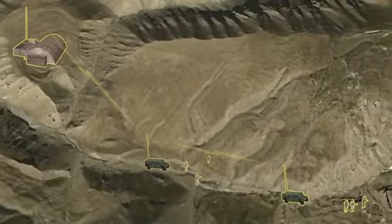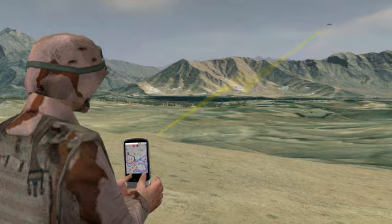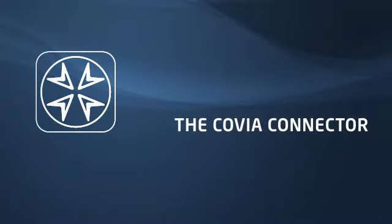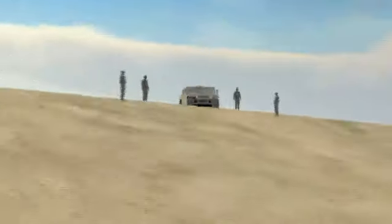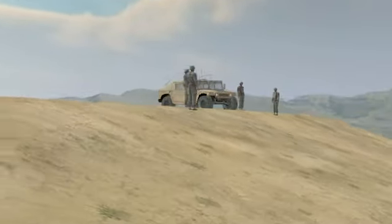Better information sharing, extended control, and improved mission effectiveness. The Covia Connector — a highly secure software platform that links command and control resources to enable a connected, agile force at the tactical edge.